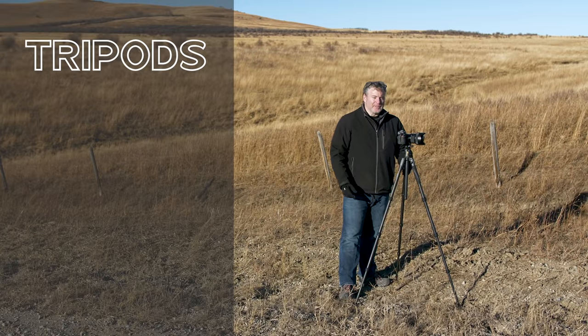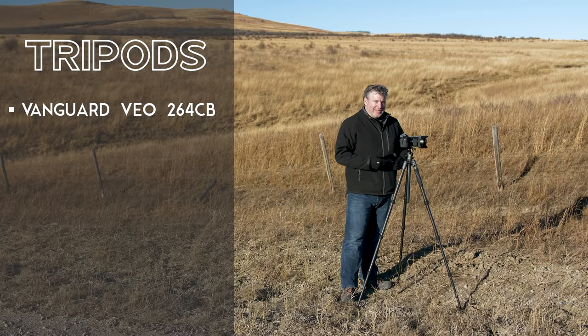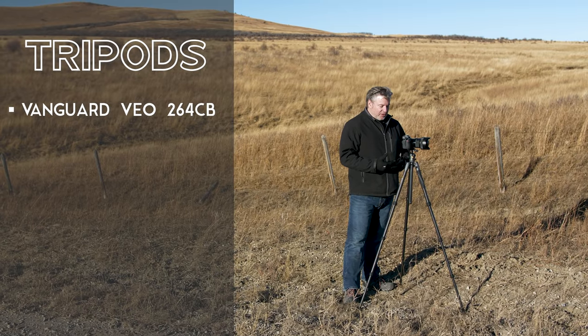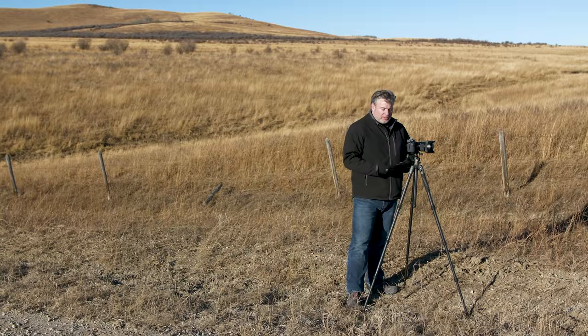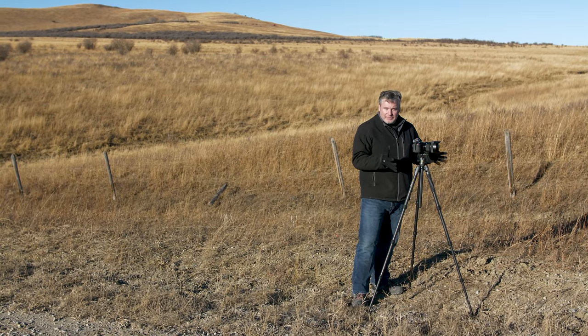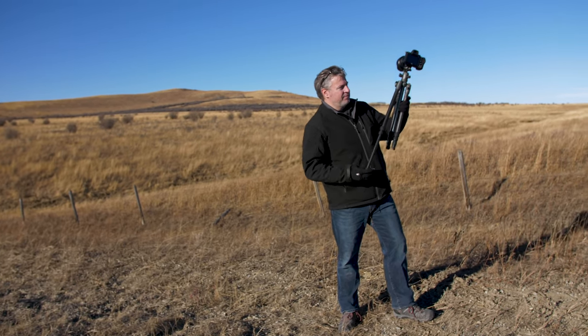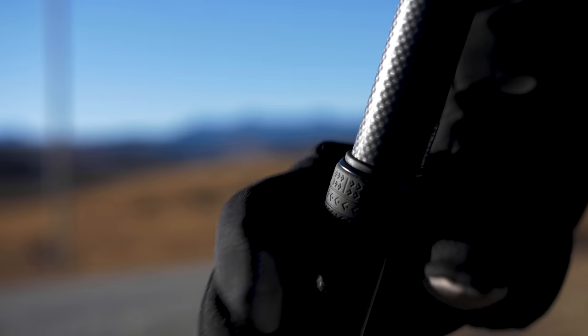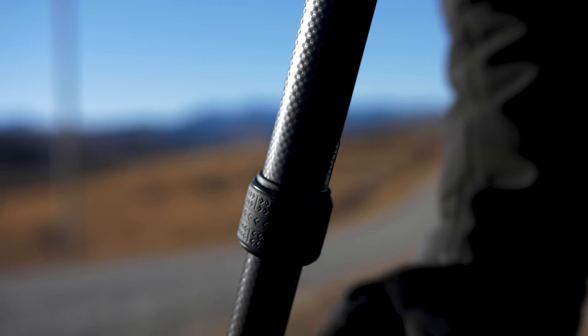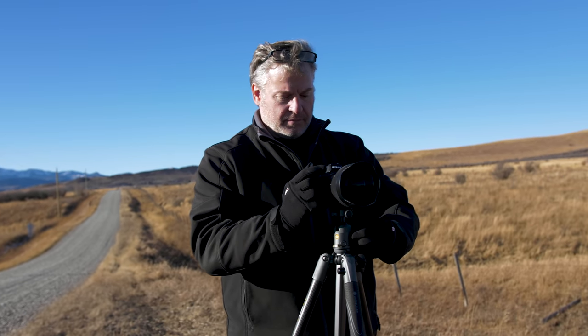Let's talk about tripods. This is the Vanguard VO 264CB carbon fiber tripod. I like carbon fiber as a tripod material — it's generally a lighter weight material to work with, but it also absorbs vibration better than aluminum does, which is the whole point of a tripod. I like the size and height of this tripod; for most applications it works really well. The grip locks make it easy to adjust the height, and this ball head is quite functional with an integrated pan head, which gives you a lot of flexibility.